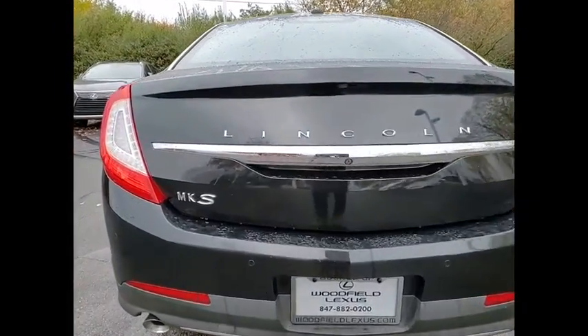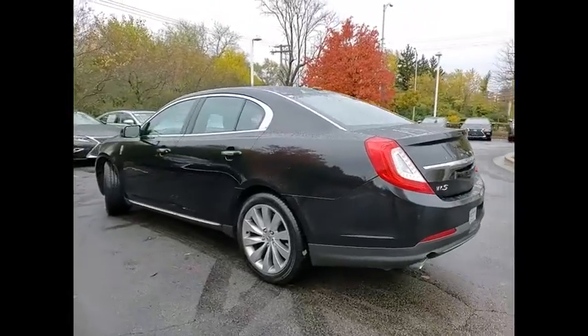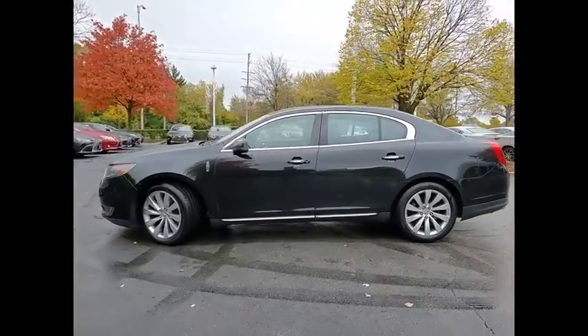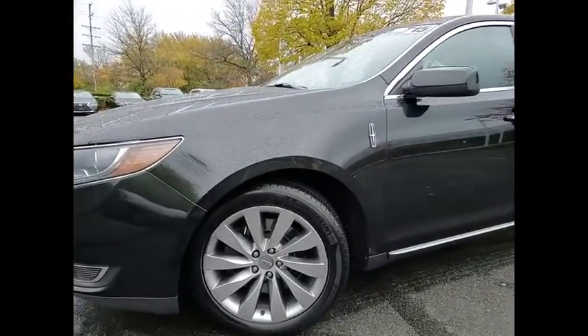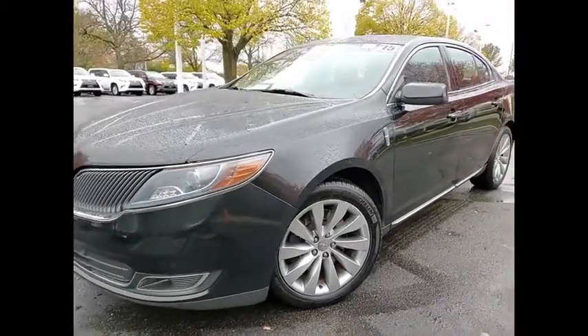Boasting a 3.7 liter V6 engine, it is also powerfully smart. Here are some of this vehicle's great options: remote engine start, active grille shutters, traction control, stability control, roll stability control, fog lights, braking assist, ambient lighting, power brakes, and electronic messaging assistance with read function.